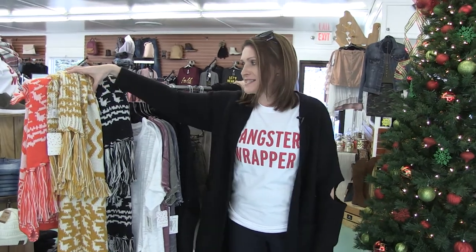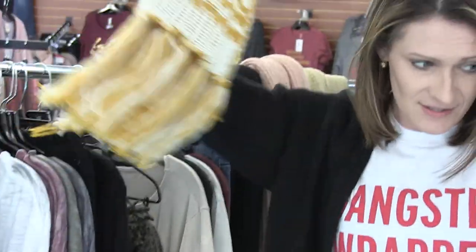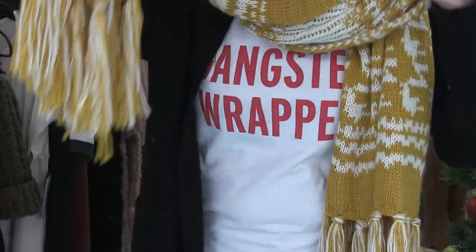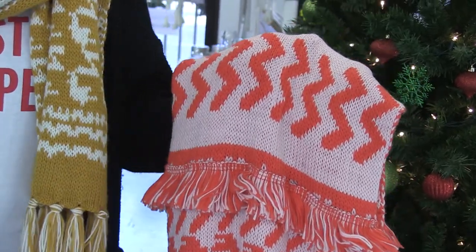Speaking of all the cold weather coming our way, I've got some stuff to keep you warm. Free People makes the best scarves — if you don't have a Free People scarf, you need to get one. These scarves are the softest, with all this fringe and color. They wrap up so nicely around your neck and keep you so cozy. This one comes in a red — I think it's more of an orange — to keep you feeling bright on dreary days, and it also comes in black. If you don't like it wrapped around your neck, you can wear it down as an accessory.